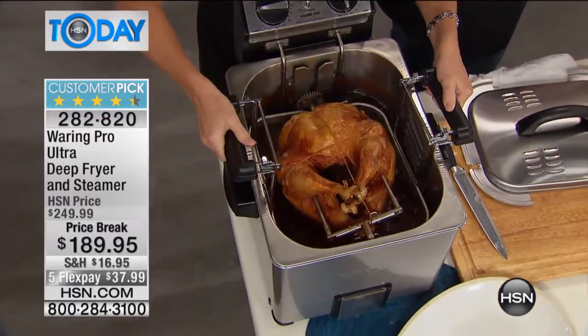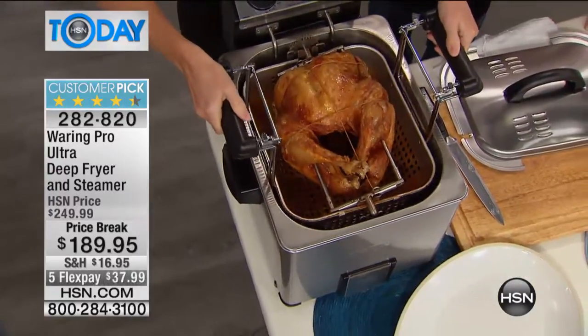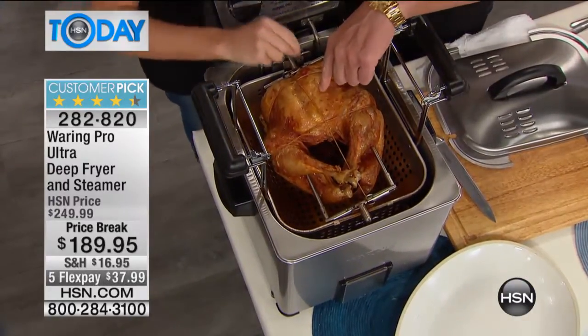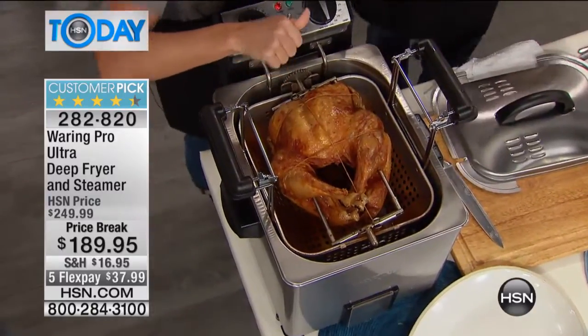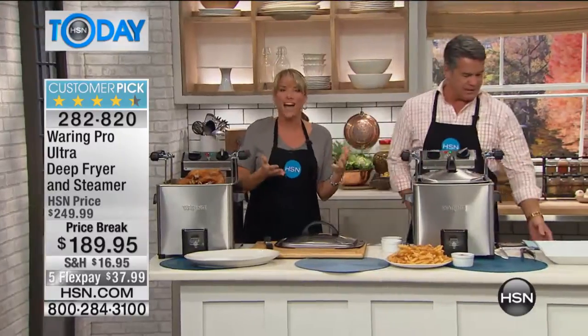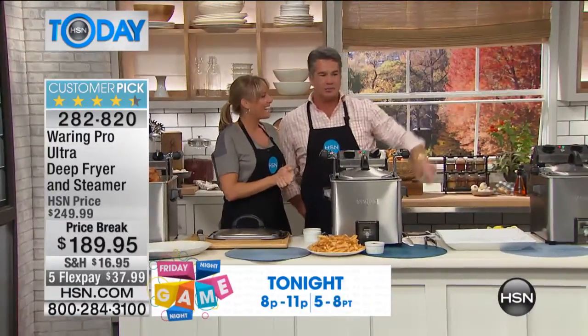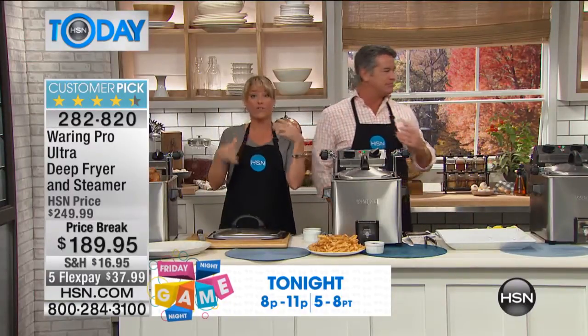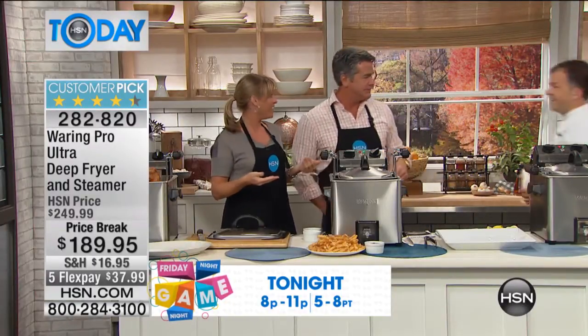When it spins around, it's not soaking up all the oil. What does that do for you? It gives you a crispier turkey — look at the skin on this. We're going to let it rest and then Eric's going to come carve it for us, because you want to let it rest a few minutes after it comes out of the oil. Chef Eric is over here and you'll see him running through the set from time to time.